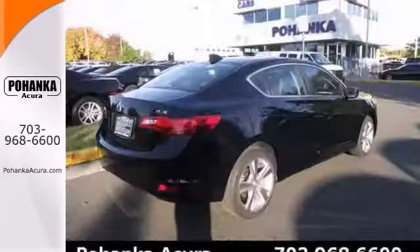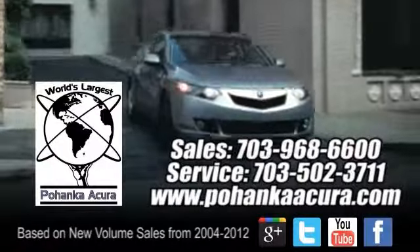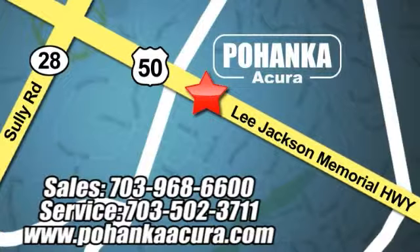Come in, take it for a test drive as soon as you can. Pohanka Acura is a great place to buy a car. We're conveniently located at 13911 Lee Jackson Memorial Highway, Route 50, in Chantilly.